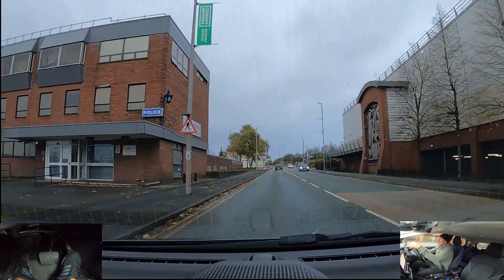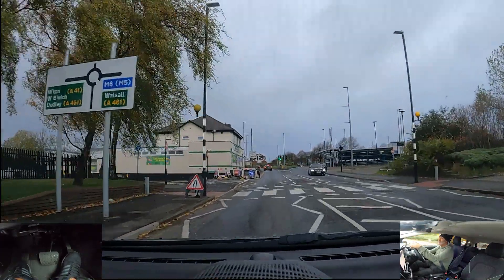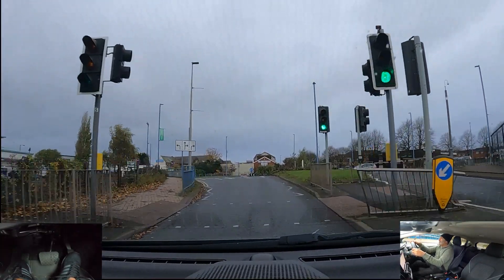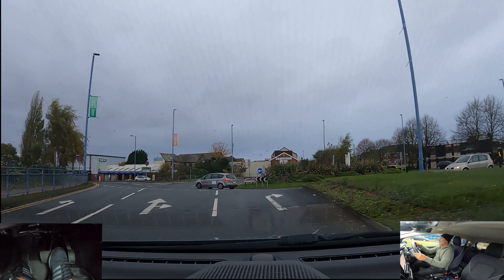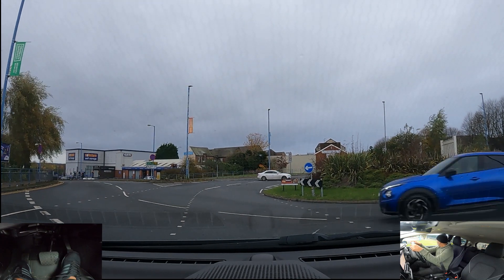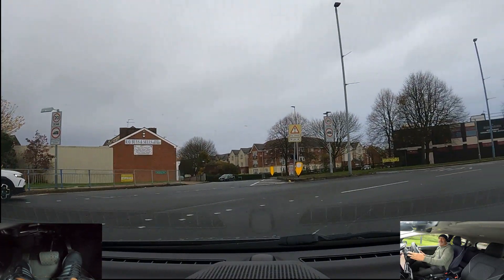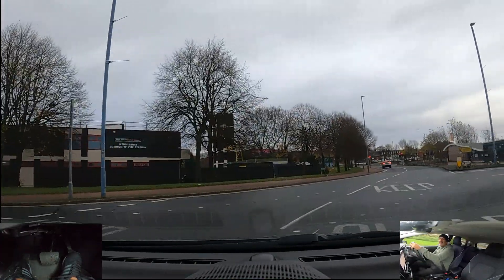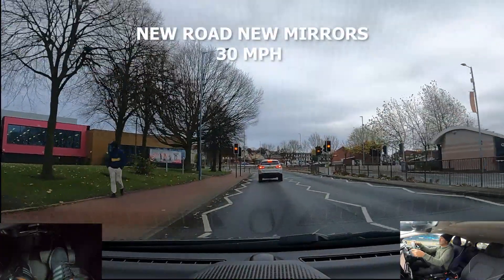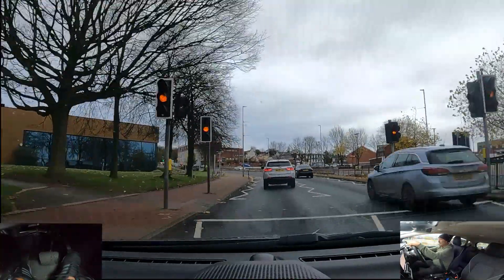At the next roundabout we're going to go right, third exit. Centre mirror, right mirror, signal right when I get past this road on my right. Select the right lane. Safe for me to go — keep to the right, keep out of the hatch markings. Exit one, exit two — centre mirror, signal left, and start coming over to the left lane if it's safe. Mirrors before you pick up your speed.